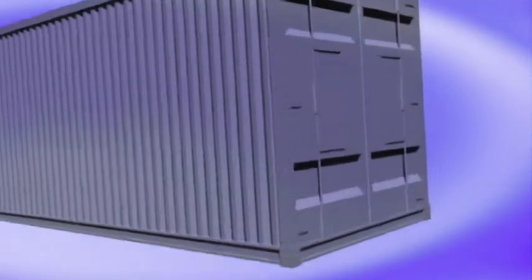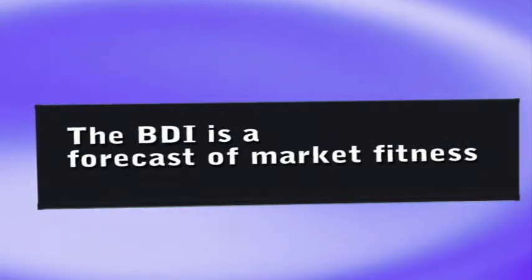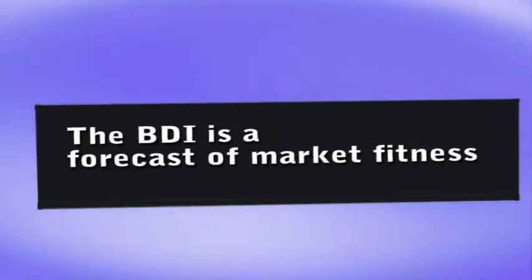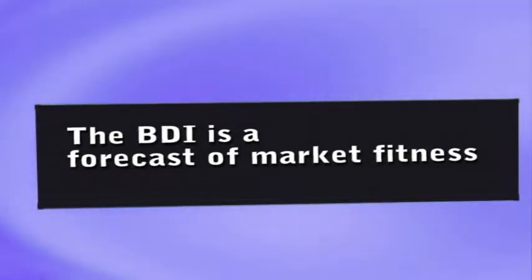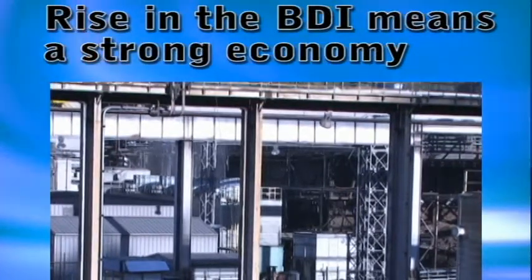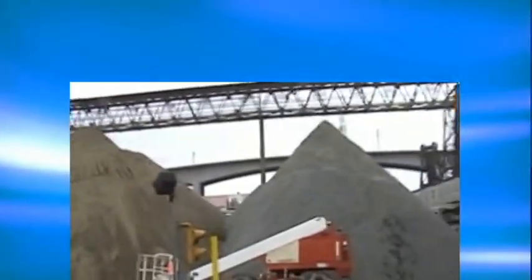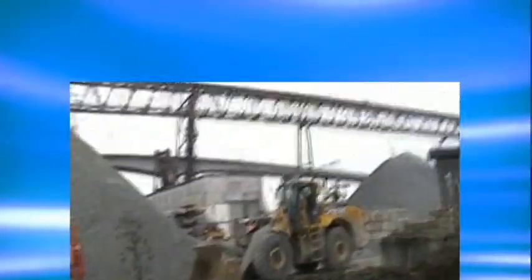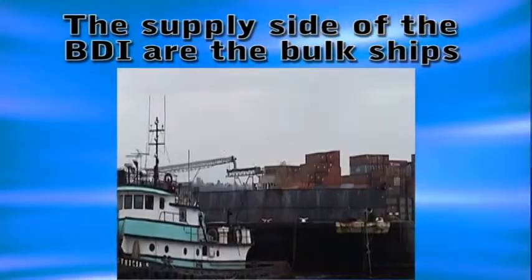Unlike consumer spending and other economic indicators that examine past trends such as inflation or commodities exchanges — and can also be affected by governments and speculators — the BDI offers a forecast of market fitness. Because it's a measure of costs to move dry bulk goods and raw materials to factories and refineries, the rise or fall of the index heralds the strength or weakness of production. It is also difficult to manipulate, as it's simply the supply of real demand — no one is going to order a new fuel-efficient ship if they aren't going to use it.